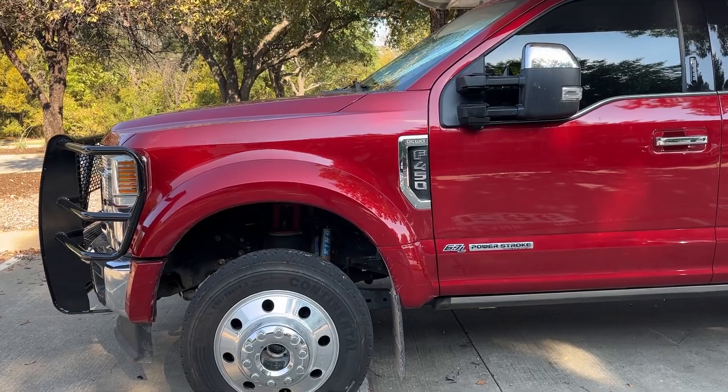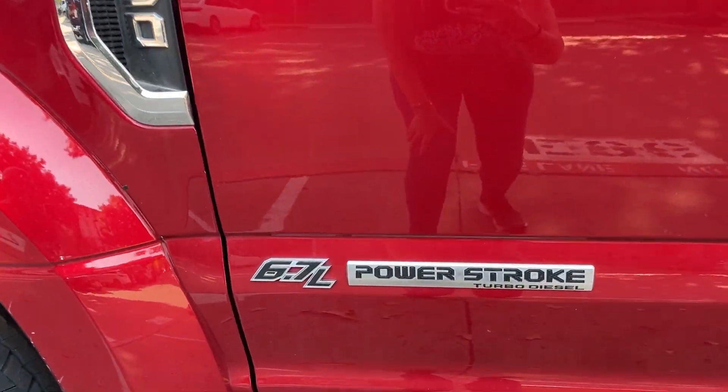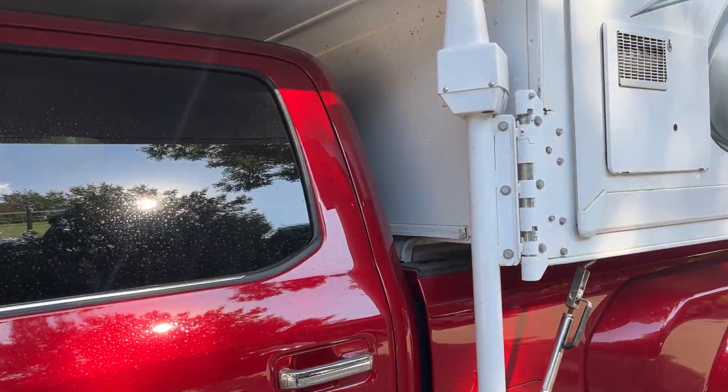It's the F-450, it's a King Ranch, 6.7 liter Power Stroke. He said it has a great turning radius.